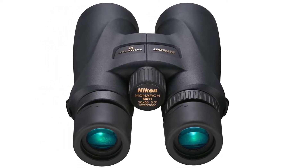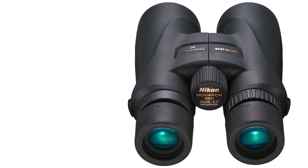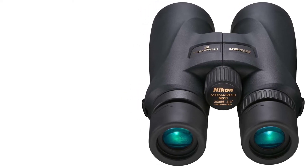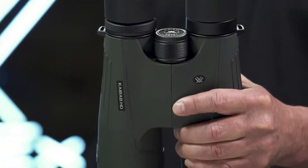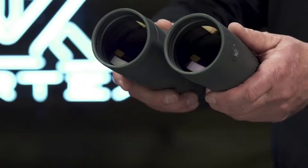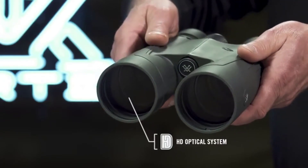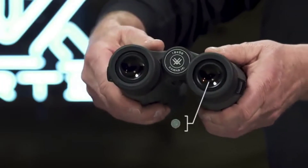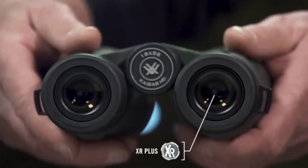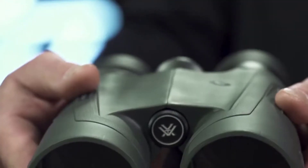To determine our total expert score, we calculated the ratings from reputable binocular and gear review sites, such as Hunting for Binoculars, Outdoor Gear Lab, All Binos, Field and Stream, and others. We found multiple reviews of each pair of binoculars, took their ratings, and averaged them on a 100-point scale. Our consumer score represents the percentage of people who rated the product at least 4 out of 5 stars on retail sites like Amazon.